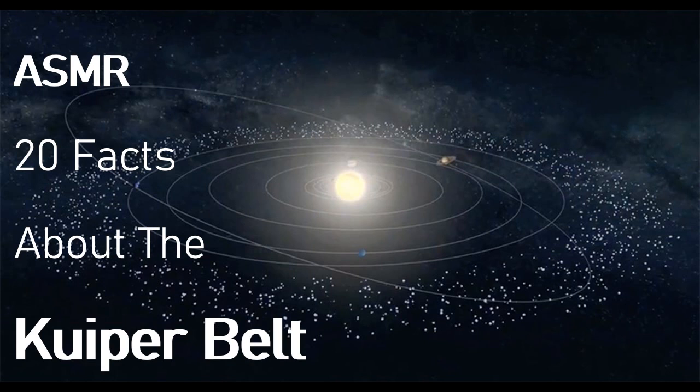Fact number fifteen. The Kuiper Belt has a part called the classic Kuiper Belt. This is the busiest part of this belt and is located at a distance of 42 to 48 AU. AU stands for Astronomical Unit, and it's the unit used to measure the distance of Earth from the sun.